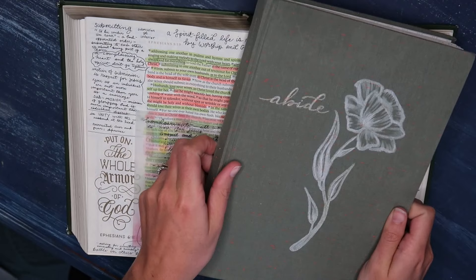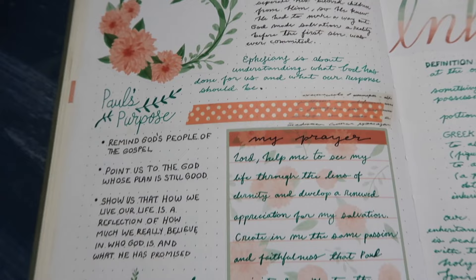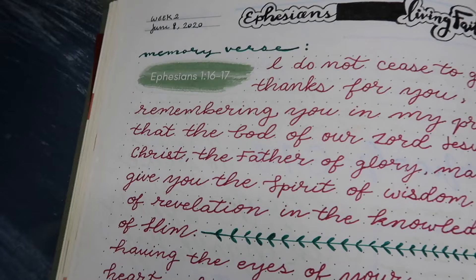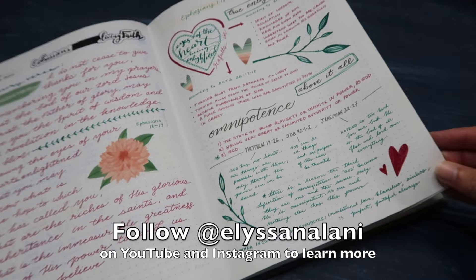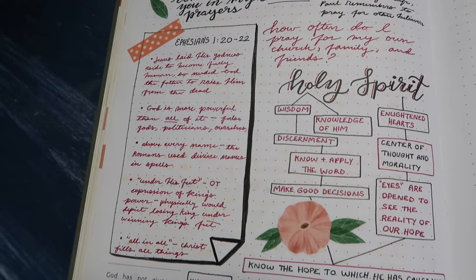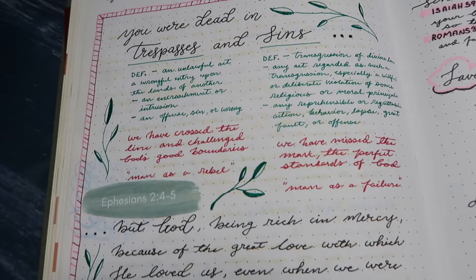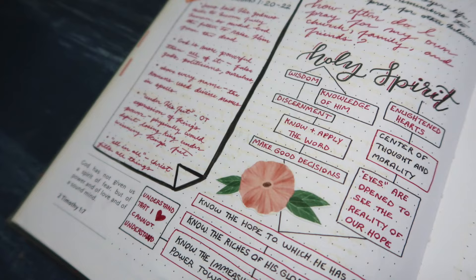To start the process, I like to read through that book of the Bible one last time and then go through all of the notes I have taken throughout the study. For Ephesians, I had a ton of notes in my growth book and also in the margins of my Bible because I was following along with a group called Club 119, organized by my friend and fellow YouTuber Alyssa Nalani. She is revamping her entire Bible study series, so I encourage you to go follow her because her Bible studies are excellent.